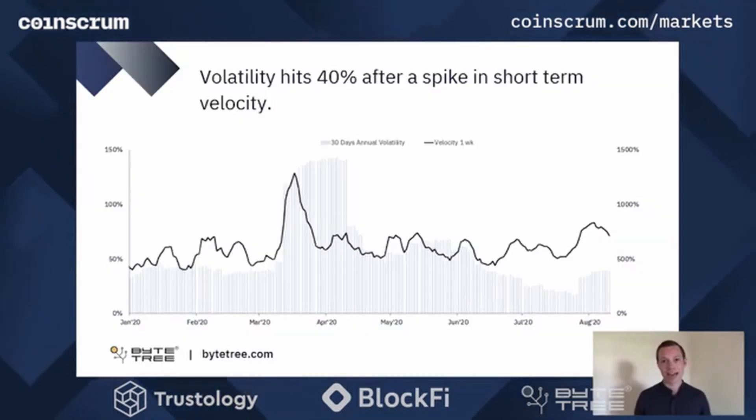As price has surged upwards, we can see that volatility measured over a 30-day period and annualized has hit 40%. That's off a low earlier this year of 18% and a high back in March of 140%. The line on top represents the velocity of Bitcoins — the speed that they're moving through the network. We can see that velocity picks up prior to price volatility, suggesting that there's an on-chain movement as coins go to liquidity venues before being entered into the order book and creating that volatility in the exchange-traded price. Volatility is often good for traders and we've been waiting for this breakout in volatility for the last few weeks. Unfortunately, it's broken to the upside.